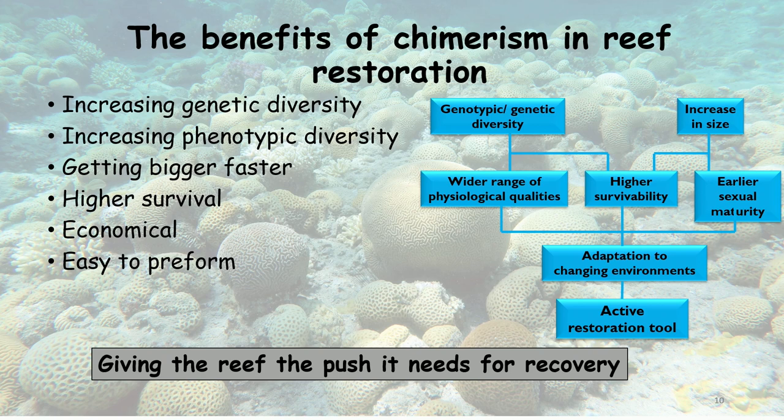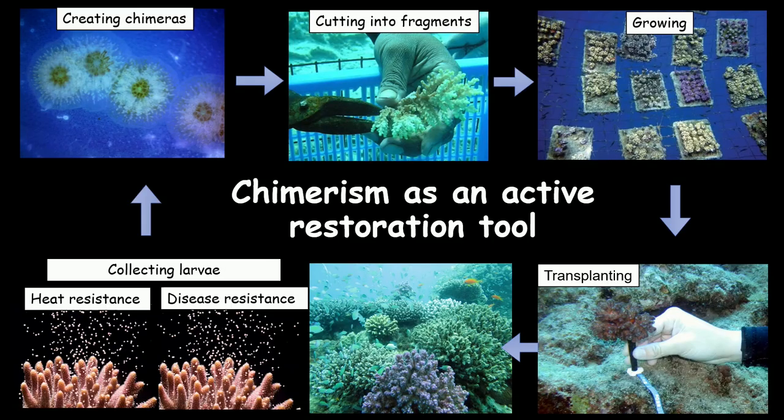It is an economical and easy method to perform, and it gives the reef the push it needs to recover by itself. As one example of how to harness chimerism: we can choose genotypes known to be more resistant to heat and others resistant to a certain disease, fuse them to create a chimera, grow them, fragment them, make many colonies, grow them again in nurseries in large numbers, and transplant them into a degraded reef.